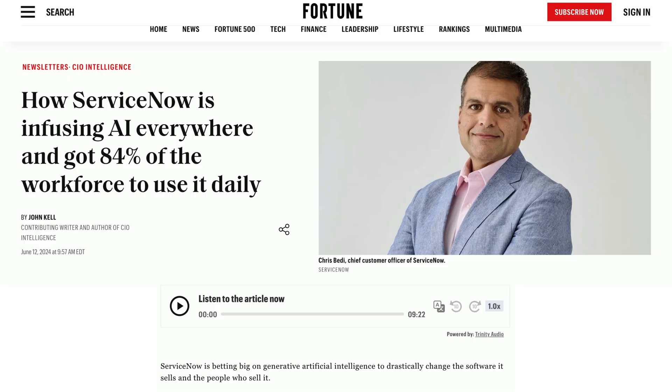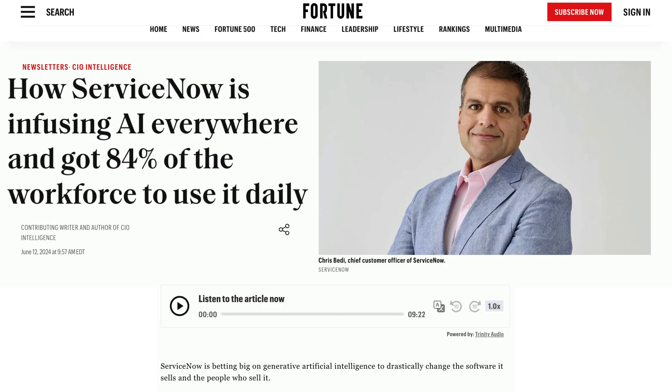Here's the takeaway: AI in ServiceNow isn't just hype — it's already starting to make a difference in how people work. That's why I believe ServiceNow is such a smart platform to learn. It's not just keeping up with AI, it's leading the way in bringing AI into business workflows.